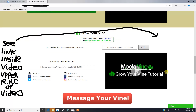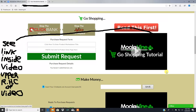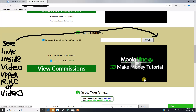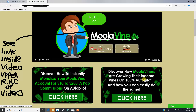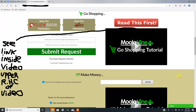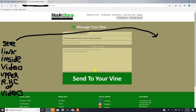There's also a Moola Vine make money tutorial and some featured products inside. One really cool feature of this system is that you can message your leads directly. I've got 21 people on my vine right now, and I can actually message them whenever I want. There's a big red button that says 'Message Your Vine' which takes you over to the messaging interface.